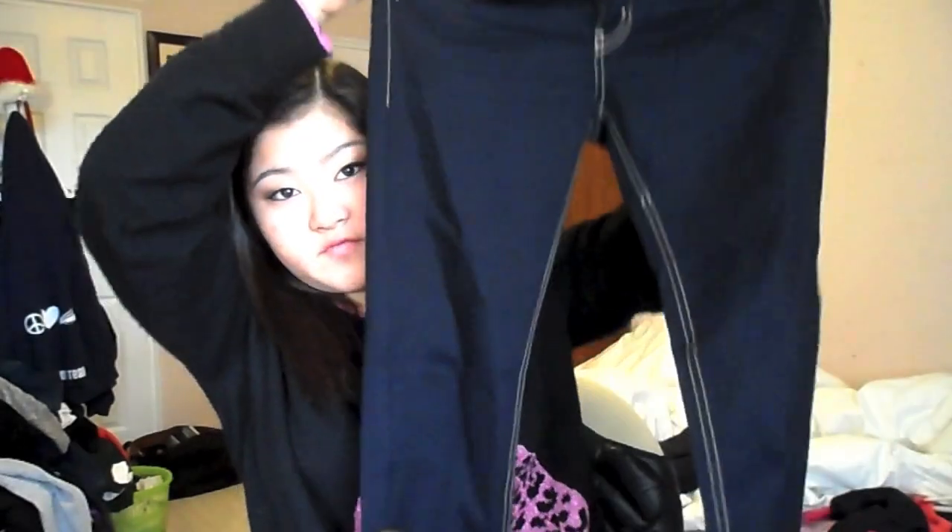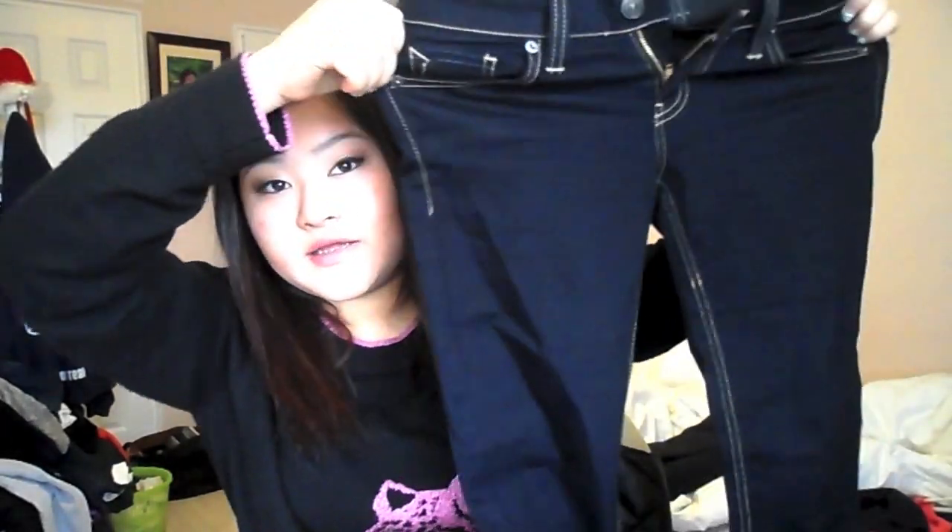The second pair I got is by JustUSA and they're really, really stretchy. They're actually really dark navy to the point where it's almost like black. They're extremely skinny jeans and they fit me perfectly. They're really stretchy which is nice because I usually only wear stretchy jeans.